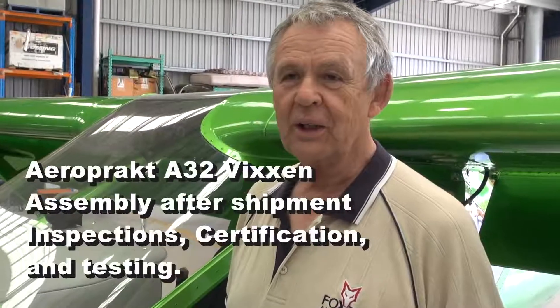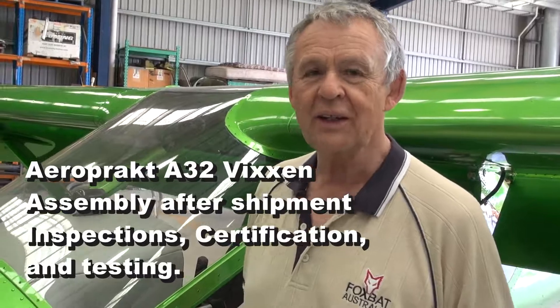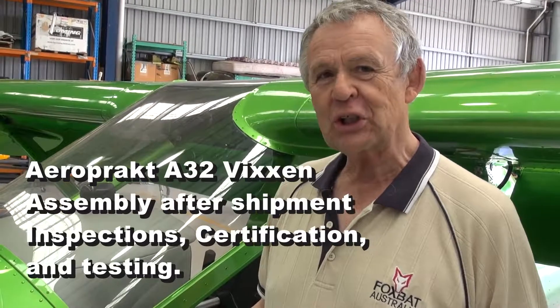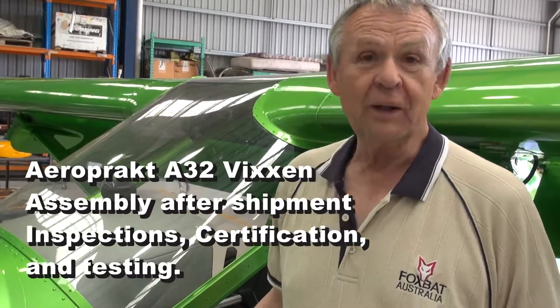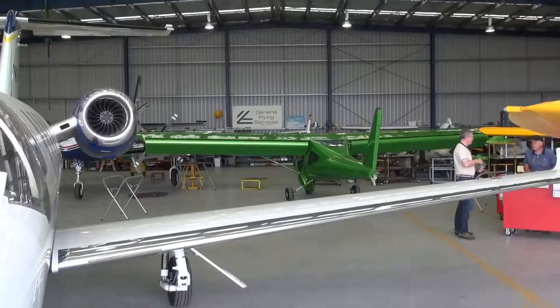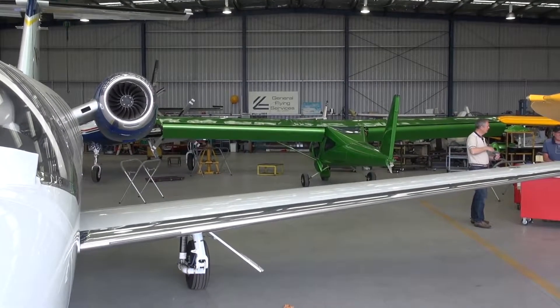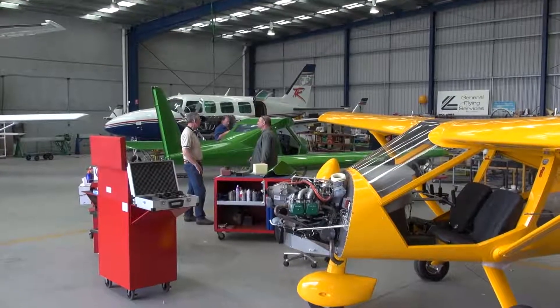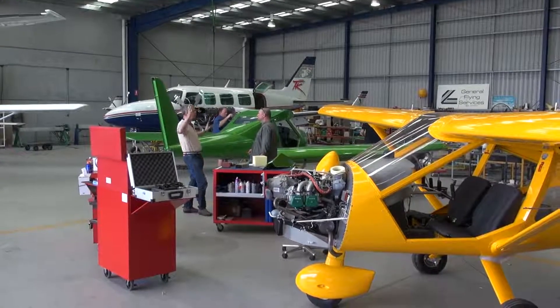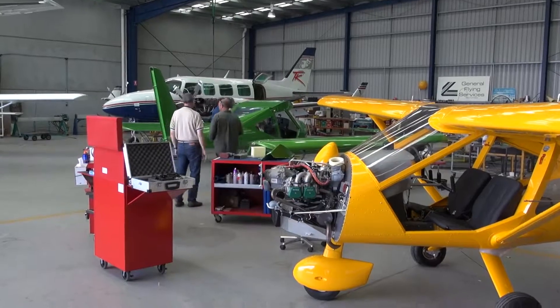Where we are right now is yesterday morning, a container arrived with the first two A32 Vixens for Australia. This magnificent green machine and a yellow one — they're the first two customer aircraft to arrive here at Moorabbin. We're in the facility here; this is CAE Aircraft Maintenance at Moorabbin Airport, and as you can probably see, there's all manner of aircraft, ranging from jet twins to twin-engine aircraft and so on.